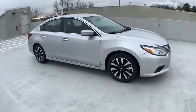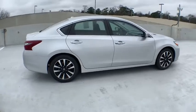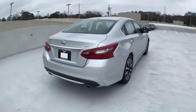Looking for the right vehicle? Check out the 2018 Nissan Altima. The Nissan Altima offers advanced features to make life easier, and most of the features come standard.